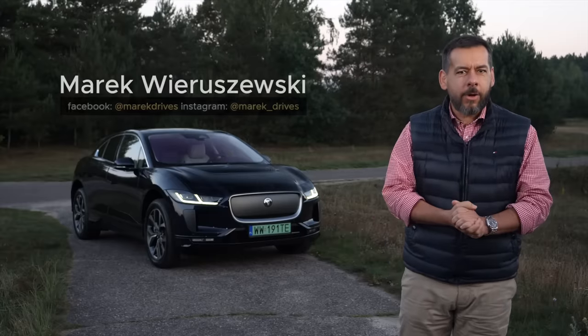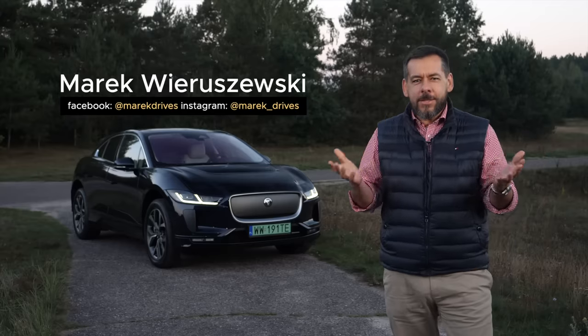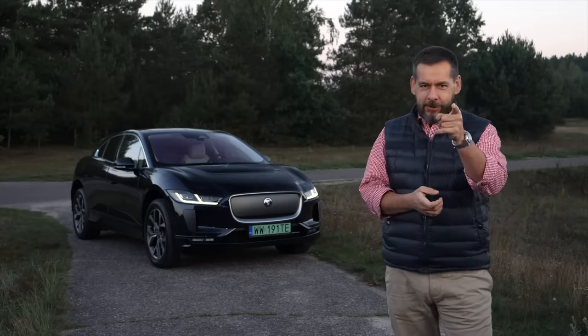This is the 2024 Jaguar I-Pace, a car I completely forgot existed. Is this an EV you should still consider? Let's find out.